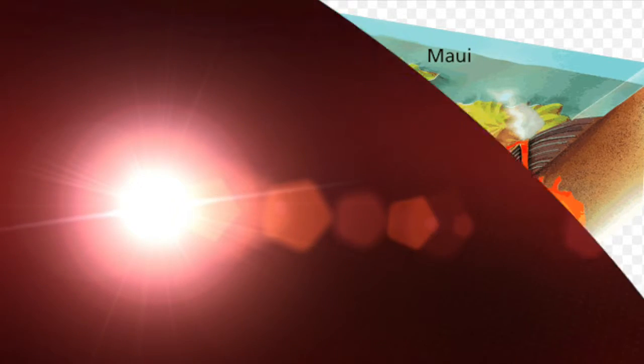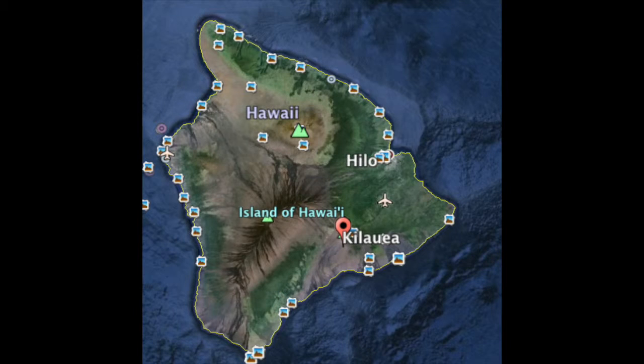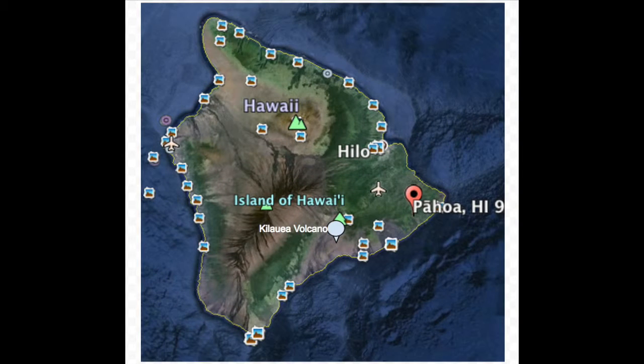So far there have been no deaths, but how? Everyone evacuated and went somewhere else. How did they know to evacuate? Because the Kilauea Volcano is here, and Pahawa is all the way on the other side of the island. The government told them to evacuate before it was too late.